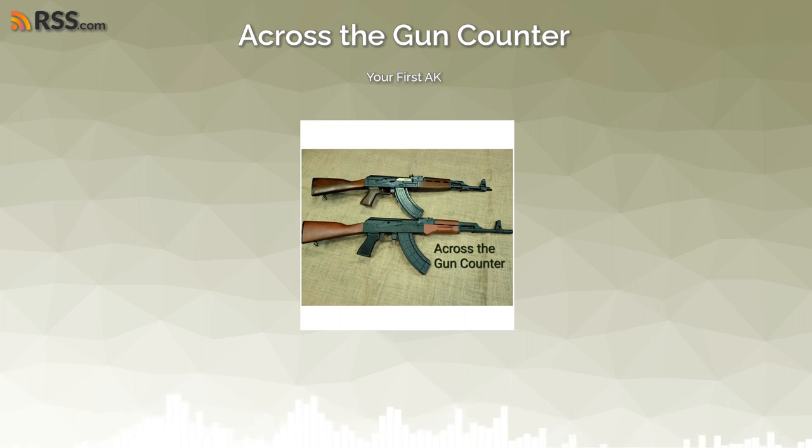Norinco was banned from import because they were trying to sell weapons to gangs in LA — and we'll have to do a whole episode on that history because it's worth its own episode. Norincos are not really available in the country anymore and are now extremely sought after — what was once an entry-level AK is now a collector's-grade item. So nowadays you have companies like Palmetto State making AKs — how many of those have you seen in your shop?